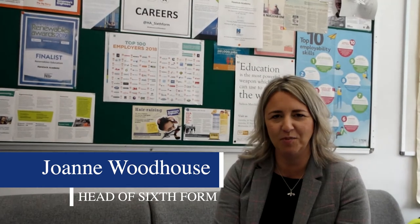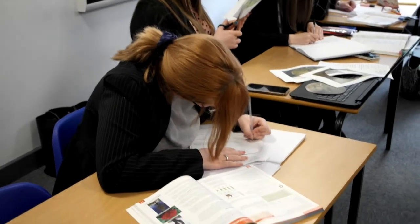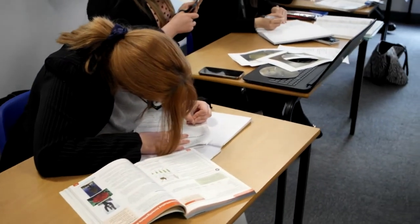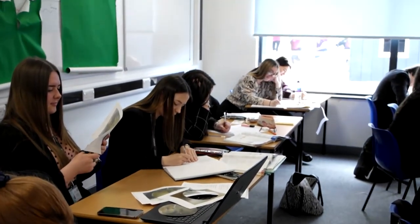Hello, I'm Miss Woodhouse and I look after the sixth form at Havelock Academy. The David Ross Sixth Form is a really important part of Havelock Academy and forms the end of our students' journey from Year 7 all the way to Year 13. We have high aspirations for our students and encourage them to reach their potential through academic study and their personal development offer.